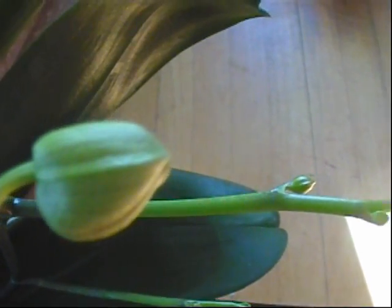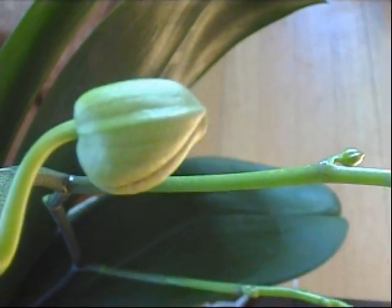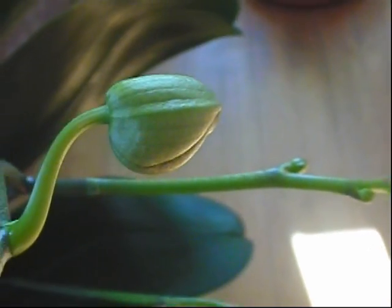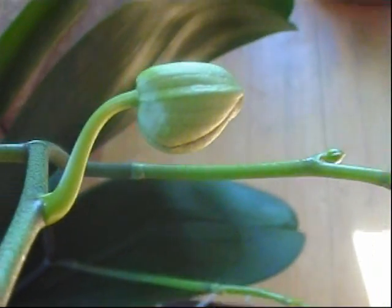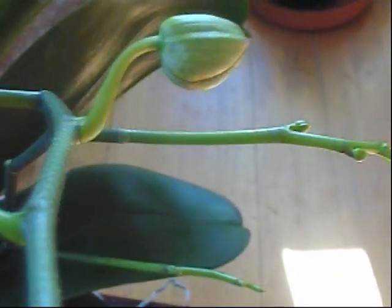Now, the interesting thing with these flowers is they open up green and then they turn the color that they're going to be later on. First time I saw a green flower, I thought it was like more of a wild variety of an orchid, one that hadn't been modified yet by selective breeding. So it's pretty interesting that they open up green and then they slowly change their color.